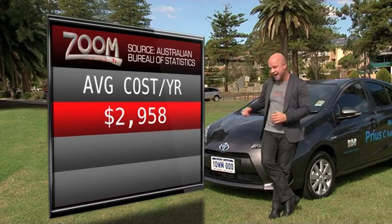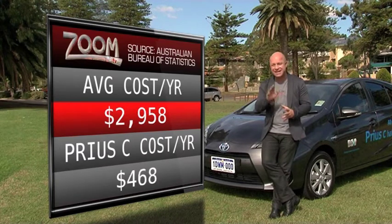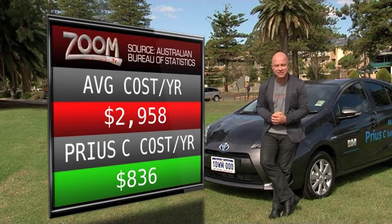If you bought this car, which averages 3.9 litres per 100 k's, your annual fuel bill could be less than a thousand dollars. So you'd save almost $2,000. How impressive is that?